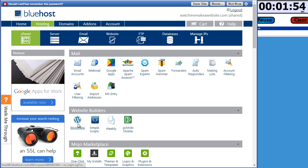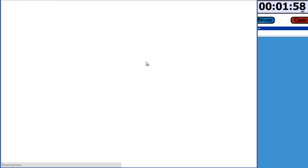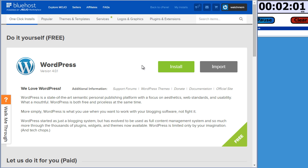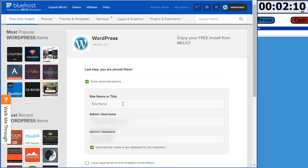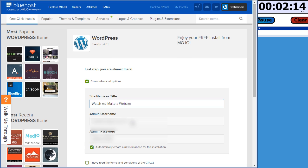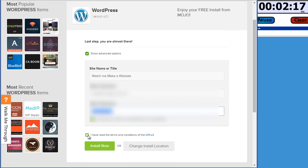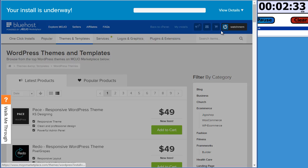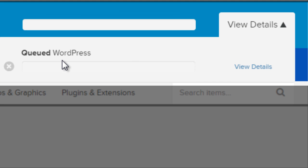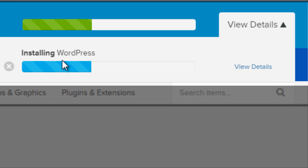Under website builders you can see there's a WordPress button — click that and then click the install button. Click 'check domain' and change the title to 'Watch Me Make a Website.' Copy the password, check that you've read the terms and conditions, and click install. You'll see that Bluehost is setting up WordPress — click the X and then click 'view details' to see the full progress of them installing WordPress. It's already begun.